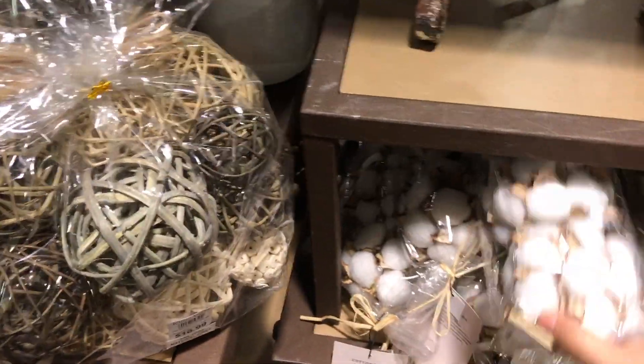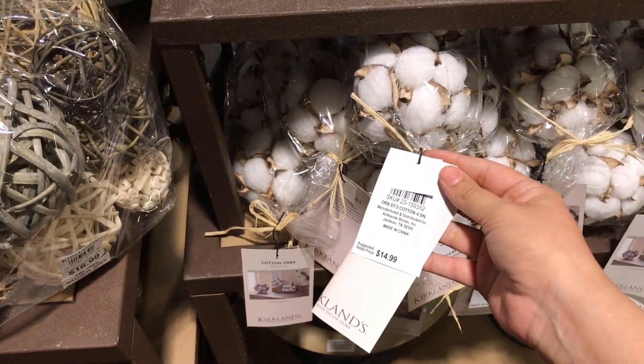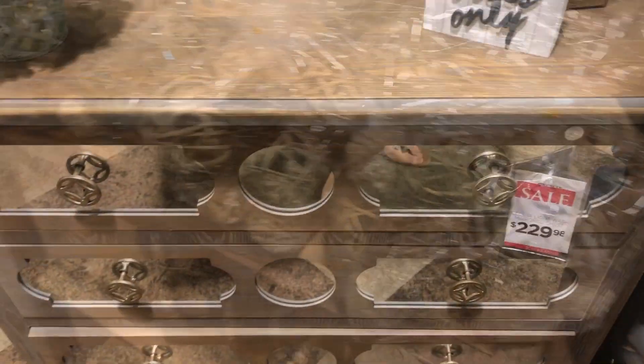They have these little cotton balls that you can use to decorate. I know there are a lot of DIY projects out there for fall where you use these.